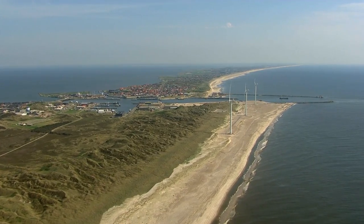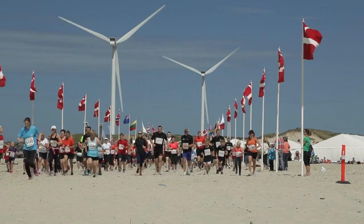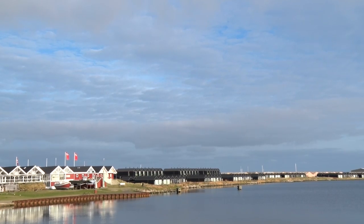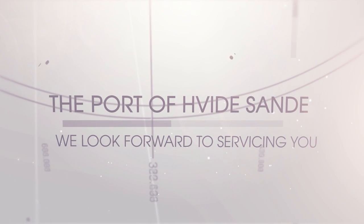The Vidasenda area is visited by thousands of tourists every year. Therefore, accommodation for employees who work offshore in periods will not be a problem. The port of Vidasenda looks forward to servicing you.